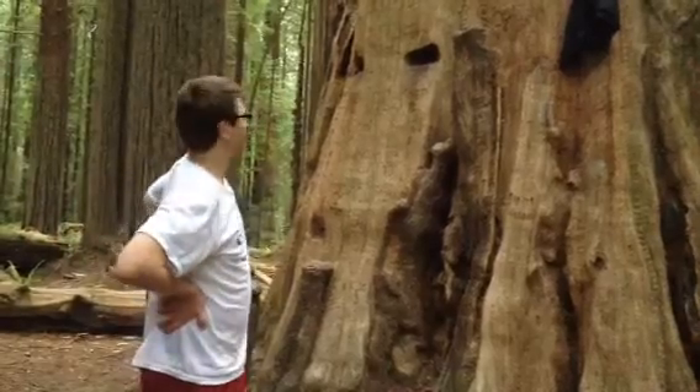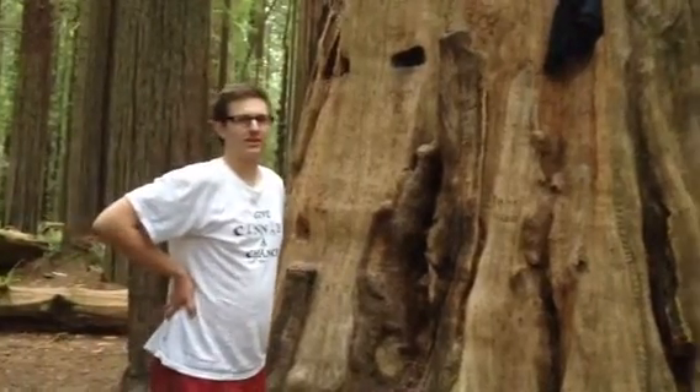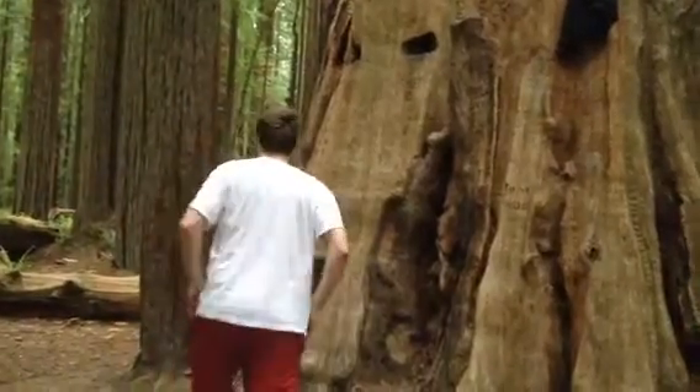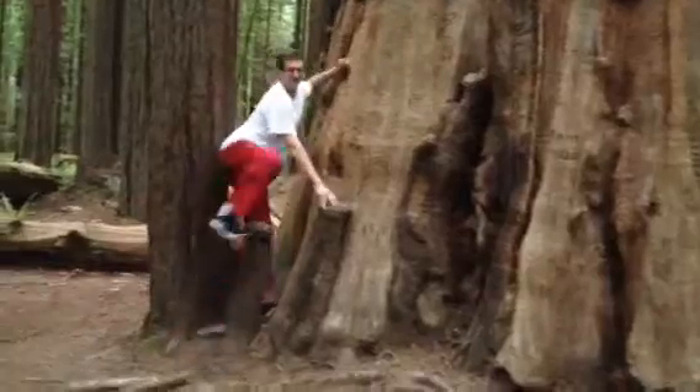Hi there. We're here at the special stump we found. It's called the Sandler Stoner Stump, Triple S. I shall show you its awesomeness.